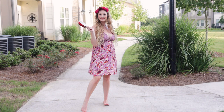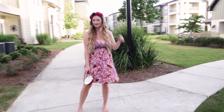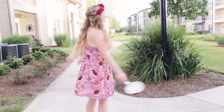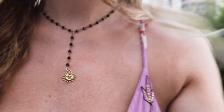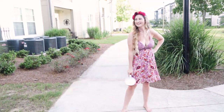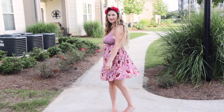Last but certainly not least — the princess I feel like I probably embody the most, it's probably just the hair — Rapunzel! As soon as I saw this dress in my closet, I knew it was for sure my Rapunzel outfit. I mean, it has the purple, the pink, the flowers — what more could you ask for? I kept that theme going with my floral headband and added a choker necklace with a little sun charm. And of course, it wouldn't be Rapunzel without a pan. Can't you just hear her saying, 'Eugene?'